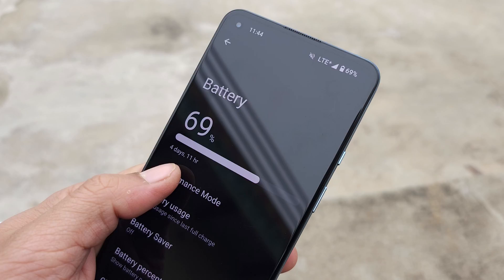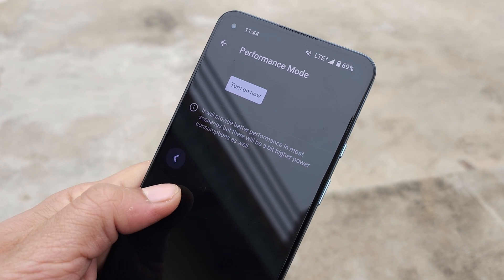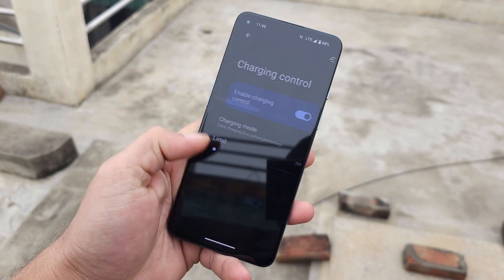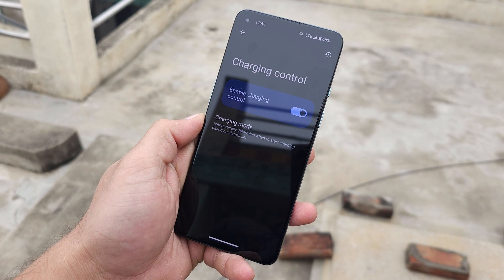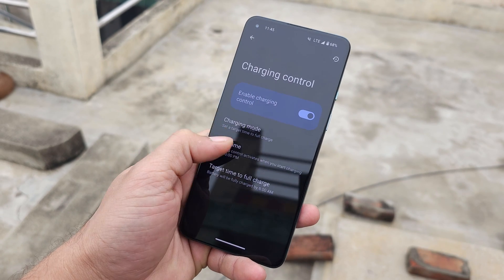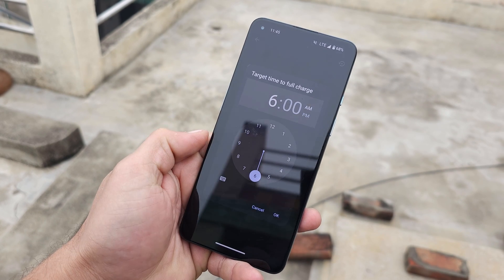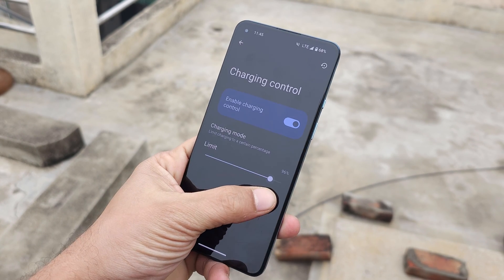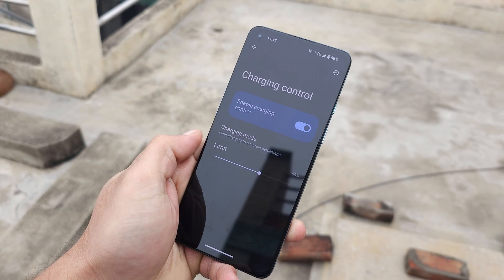You won't miss OxygenOS features like performance mode, which you can trigger for heavy tasks or gaming like BGMI. There's also a new charging mode with three options: automatic scheduling based on your alarm, a custom mode where you can set start and target charge times, and the ability to limit charging percentage — minimum 70%, maximum 100%. These help extend long-term battery health, not screen-on time.